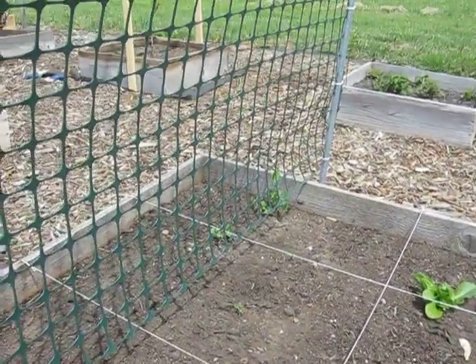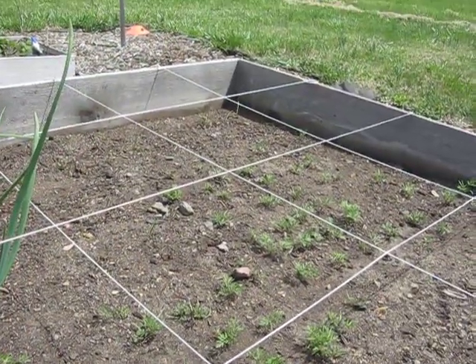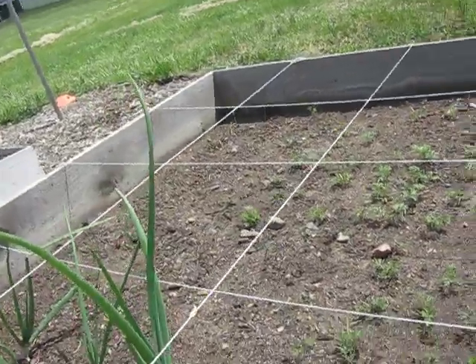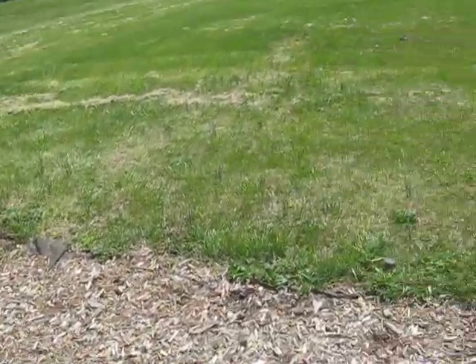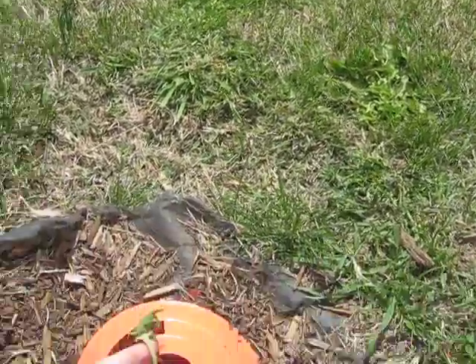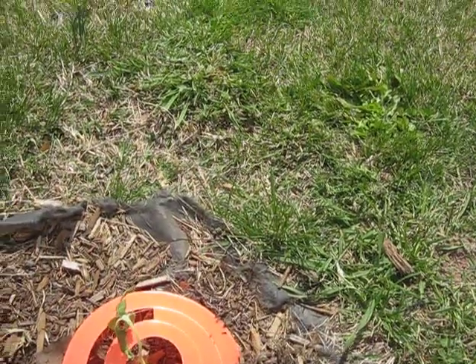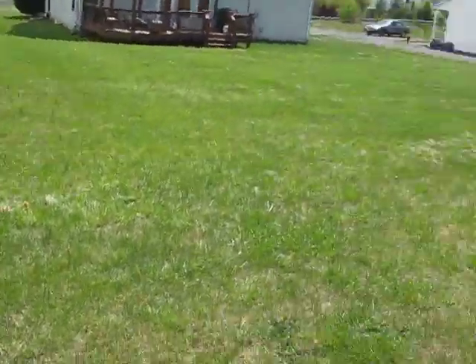Lettuce, more peas, onions, carrots, and onions over here. My sunflower kind of took a little bit of a hit — it's kind of dying, so I don't know what to do about that.